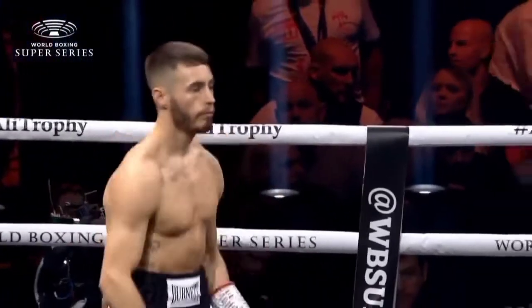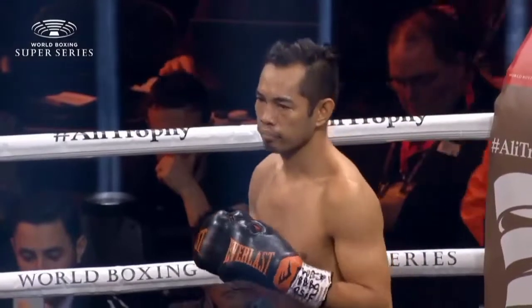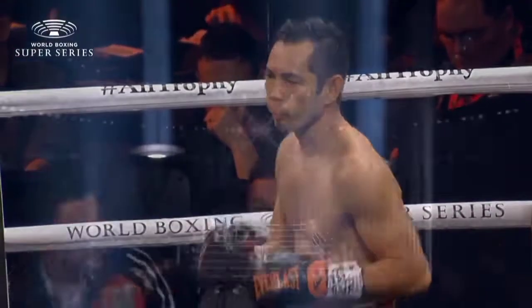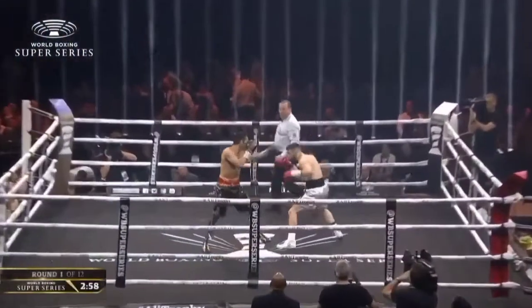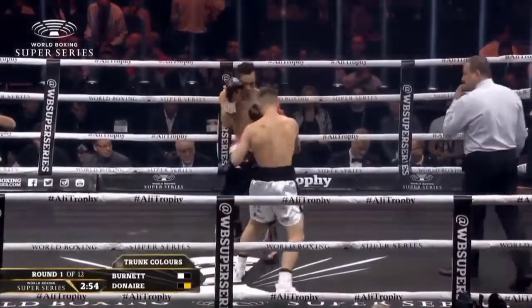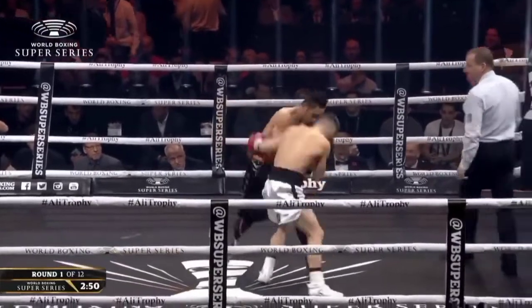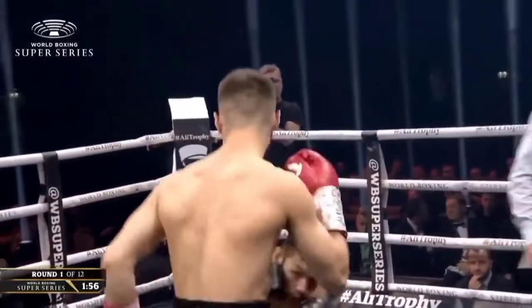We're about to take place here at the SSE Hydro Arena in Glasgow. The young champion Ryan Burnett taking on the 35-year-old former four-weight world champion Nonito Donaire. And we are underway — the first of the scheduled 12 three-minute rounds. The WBA super world bantamweight champion Ryan Burnett making the second defense of that title, facing off against the veteran who was up at featherweight.